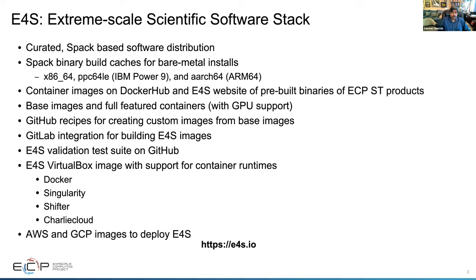For instance, if you were using an IBM image, you will have support for the NVIDIA V100 GPUs. You could launch it on one of the HPC platforms and you'll have a complete stack of packages. You can refer to our GitHub recipes for creating custom images from the base images — just add or delete some packages and create your optimized image with GPU support — and we have GitLab integration for building these images.